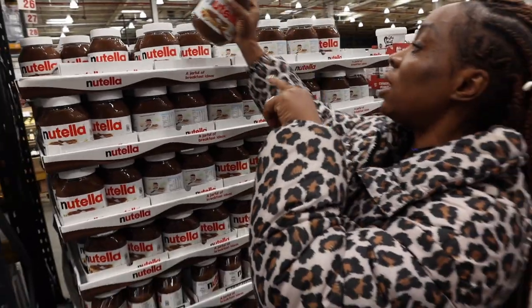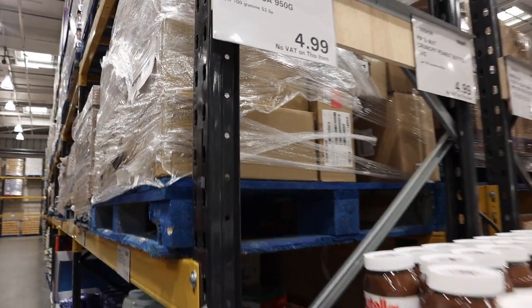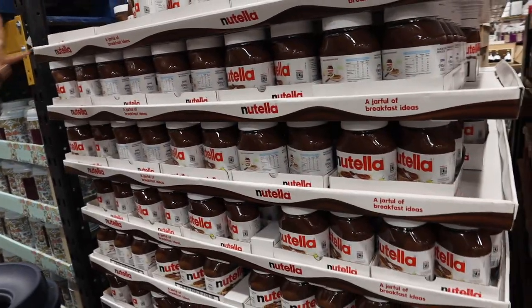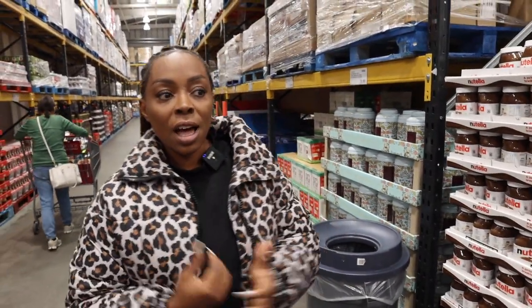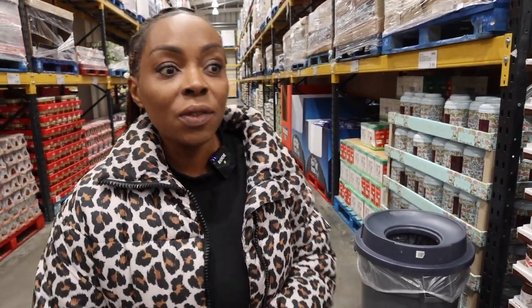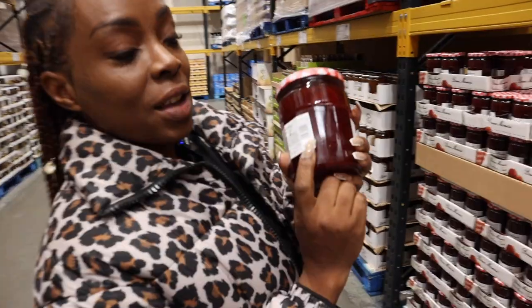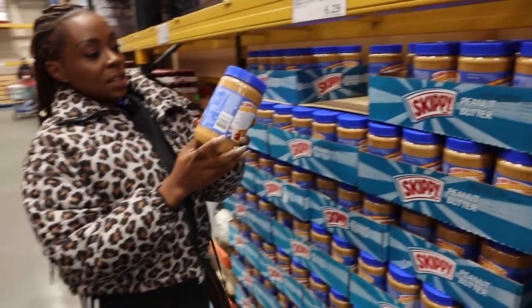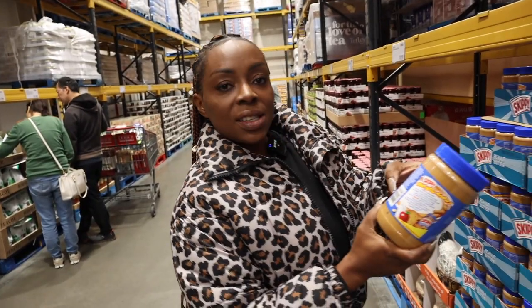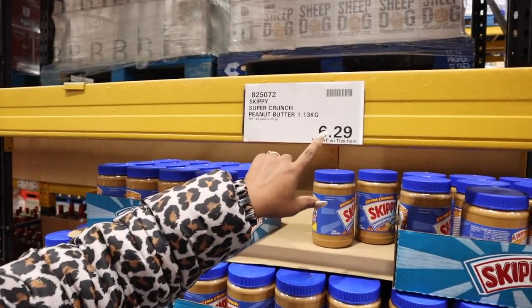You can compare how much it is to buy things in bulk and how much savings it's going to give you. This jam here — 750 grams — is only £3.39. This peanut butter is 1.13 kilograms and it's £6.29. Look at the size of this — it will last you for a long time. This is why I like to come to Costco.